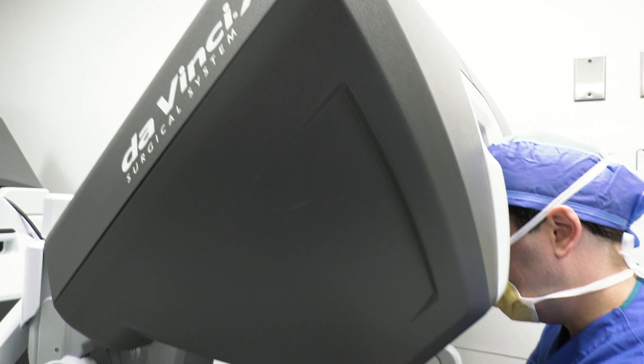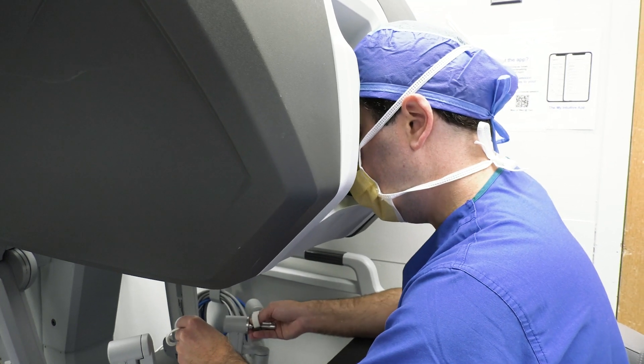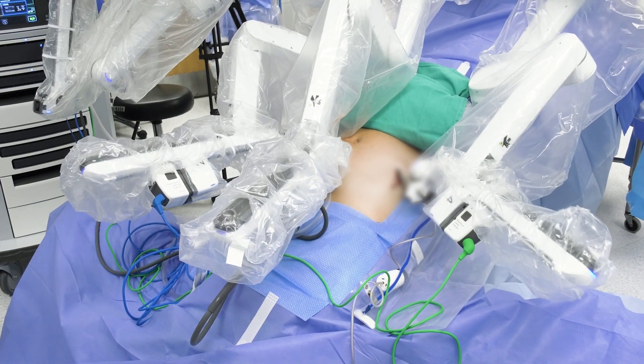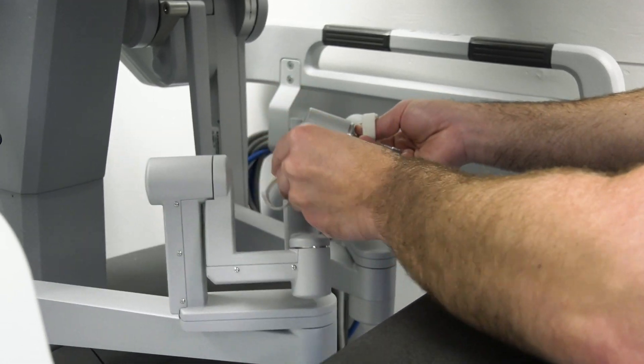The institute will also train new surgeons on the technique. We really want to stay ahead of the curve of training and excellent patient care delivery. The future of surgery will look a lot more like robotic surgery 50 to 100 years from now. We'll probably have forgotten about most of our open surgery techniques, but we're not quite there yet, so it's important that surgeons be comfortable with all of the different approaches.